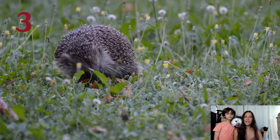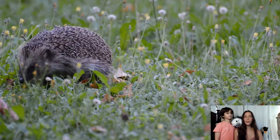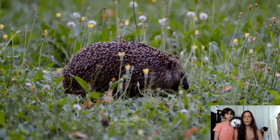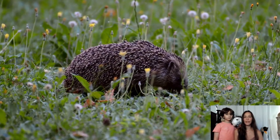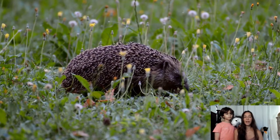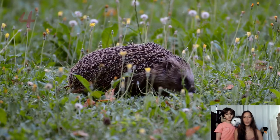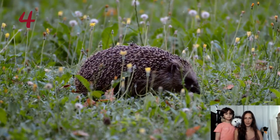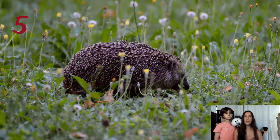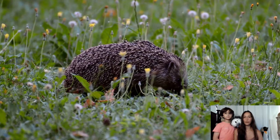Their sharp spiny coat provides them with protection from predators. When threatened, they curl up into a little prickly and unappetizing ball to protect their vulnerable bellies and deter predators. They sleep in this position for protection. They also have brown fur all over their bodies, including their legs, face and necks. They have a long snout that extends beyond the front of their mouth, which they use to help them forage for food.